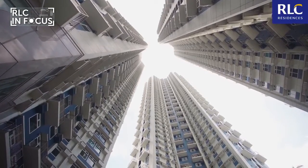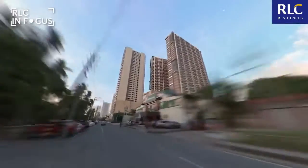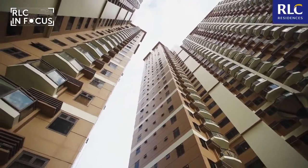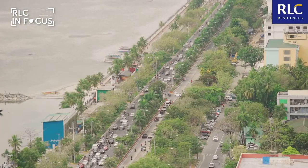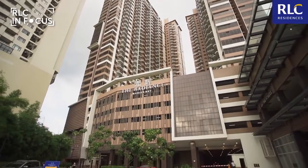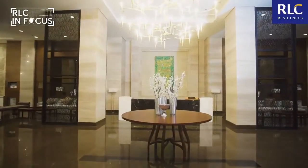Our final stop in today's tour is Roxas Boulevard, where we can find this RLC Residences beauty, the Radiance Manila Bay. If your office or your business is in the Manila and Pasay areas, this ready-for-occupancy condo is the perfect place for you. Because this property sits just right along Roxas Boulevard, it's easy to be where you need to be. You can now say goodbye to the hassle of long drives and say hello to more relaxing moments at home.